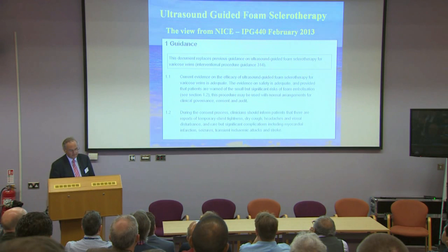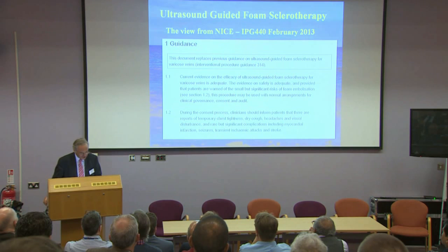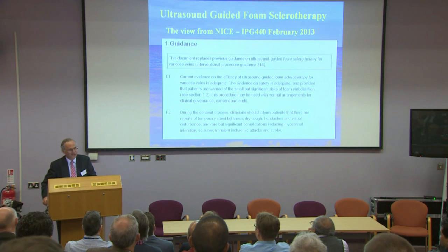NICE states we must tell patients they may get chest symptoms, visual disturbance, and possibly heart attack, seizures, transient ischaemic attacks, and stroke. In actual fact, those complications of foam sclerotherapy are extremely rare. If you look at the literature for varicose vein surgery, endovenous laser, and radiofrequency ablation, you'll also find reports of myocardial infarction and stroke. I personally don't tell my patients they might have heart attacks or strokes after treatment — I think it is an extremely rare complication.